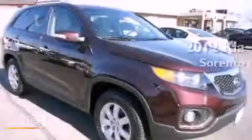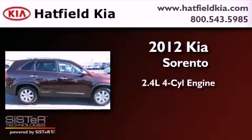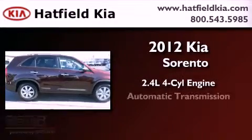This is a brand-new 2012 Kia Sorento. It features a 2.4-liter four-cylinder engine and an automatic transmission.